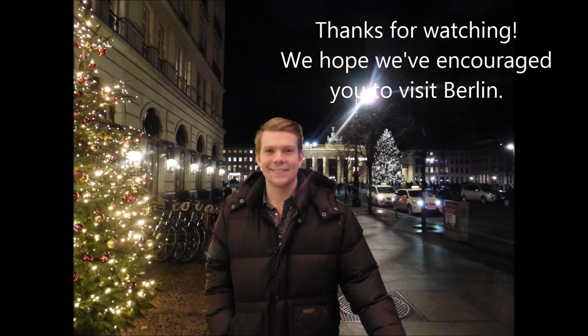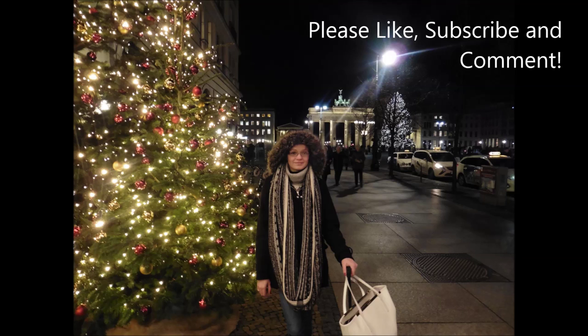Thank you so much for watching our vlogs. We hope you enjoyed them. We had an amazing time in Berlin and will definitely go back, this time for some shopping. Please like, subscribe and comment, and we hope to see you again soon on our next holiday adventure.